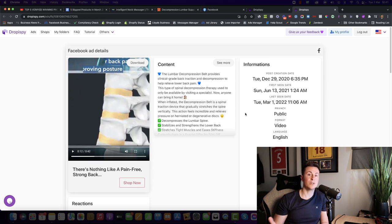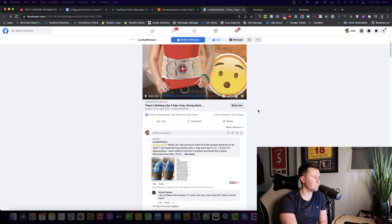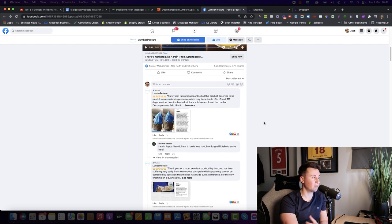This is an evergreen product that sells all year round and will continue selling for a significant amount of time. There's always going to be more people suffering with back pain, so even if you start selling today, you'll still have customers in 12, 24, and 36 months' time. The engagement is impressive too: 22,000 reactions, 4,000 comments, and nearly 9,000 shares — the highest engagement in this video so far.